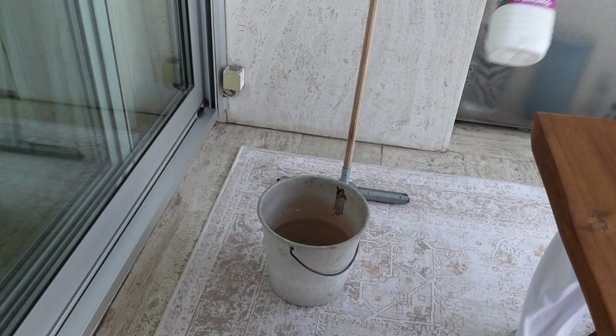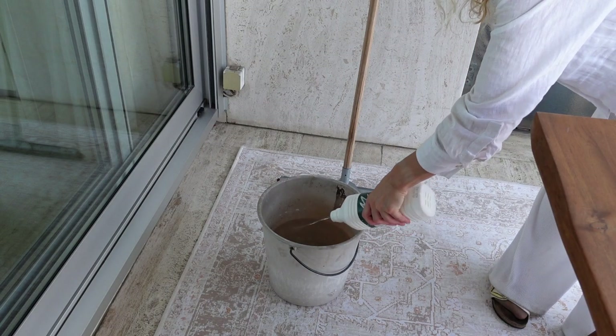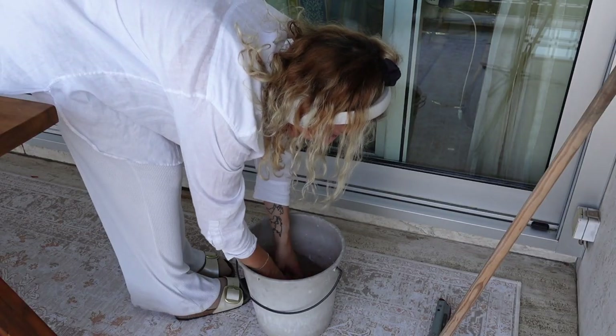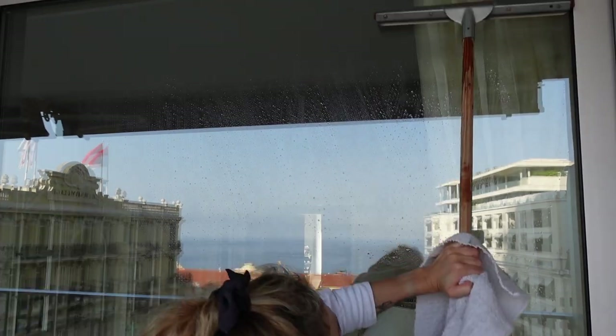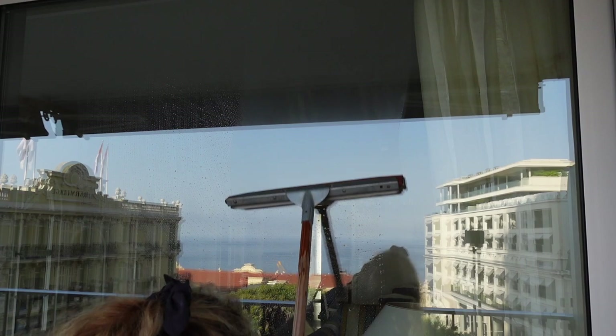Additional thoughts for even calendar weeks: cleaning the windows. The apartment has beautiful large windows, but they only show off properly when cleaned nicely. I use cold water and a little rubbing alcohol. With a microfiber cloth and a squeegee, I properly wet the windows first, then pull the water off as evenly as possible. Finally, I clean the frame with a microfiber cloth and polish the corners with a separate cloth.